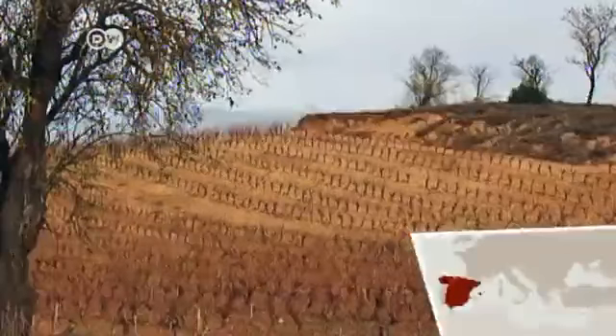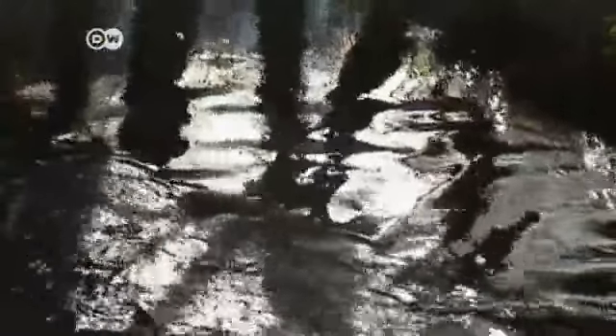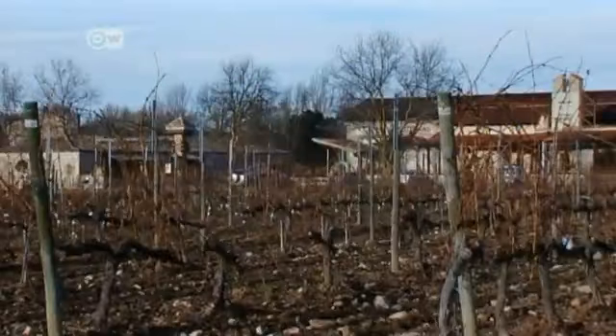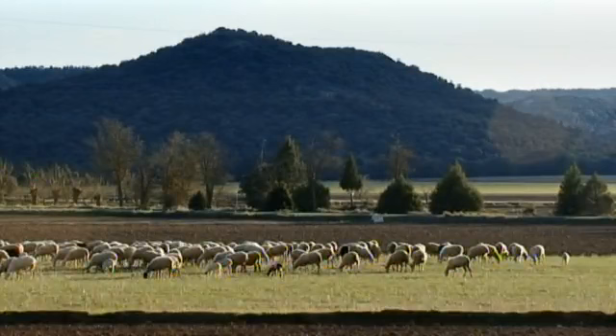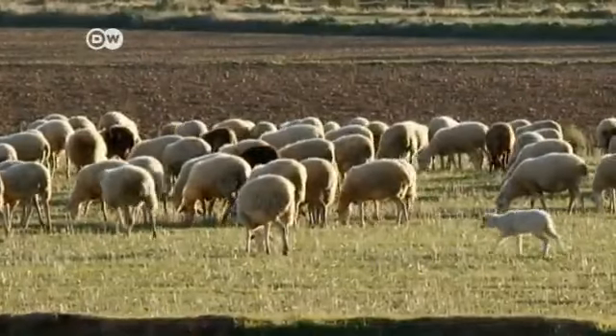Ribera del Duero is about an hour and a half's drive north of Madrid. The Duero River runs through the region, its banks lined by vineyards known for producing one of the best wines in Spain — the Ribera del Duero. The region has around 15,000 vineyards, making wine a key economic factor. Another mainstay is sheep farming, thanks to the high local demand for lamb.